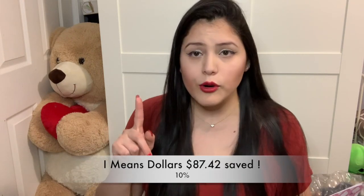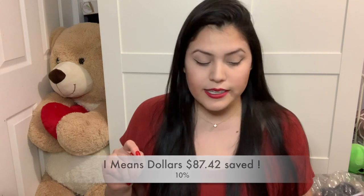I saw the bag on their website and clicked on the alert — the following emoji — and it tells you when the bag goes on sale. That triggered 10% off. I do live in New York City, so there's about 8-point-something percent tax. I saved $87.42 to be precise.